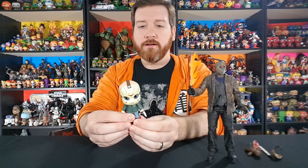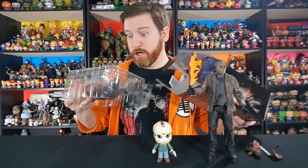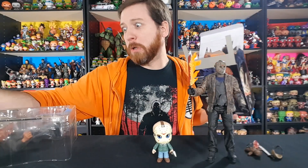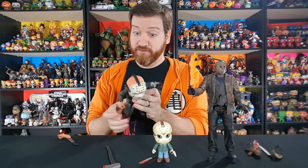We have the Pennywise from the 2017 IT in this five-star line and it doesn't stand up at all — very terrible feet — so I'm very happy that this Jason one actually stands up really well. And there's that collector-friendly packaging. I love how Mezco packs things — it's just so easy, everything just comes right out. No tape, no twist ties or tie wraps, nothing. Everything just pops right out.